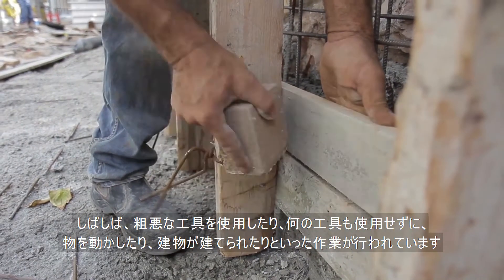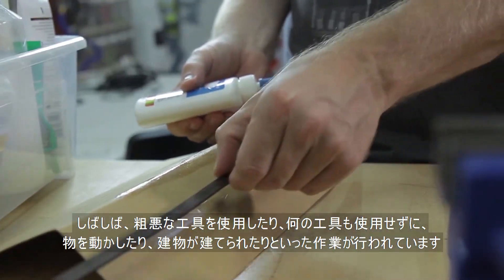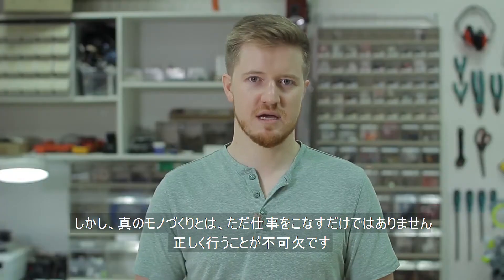Holes were drilled, cracks were filled, objects were moved and things were built using inferior tools or even no tools at all. But real makers don't just get things done —